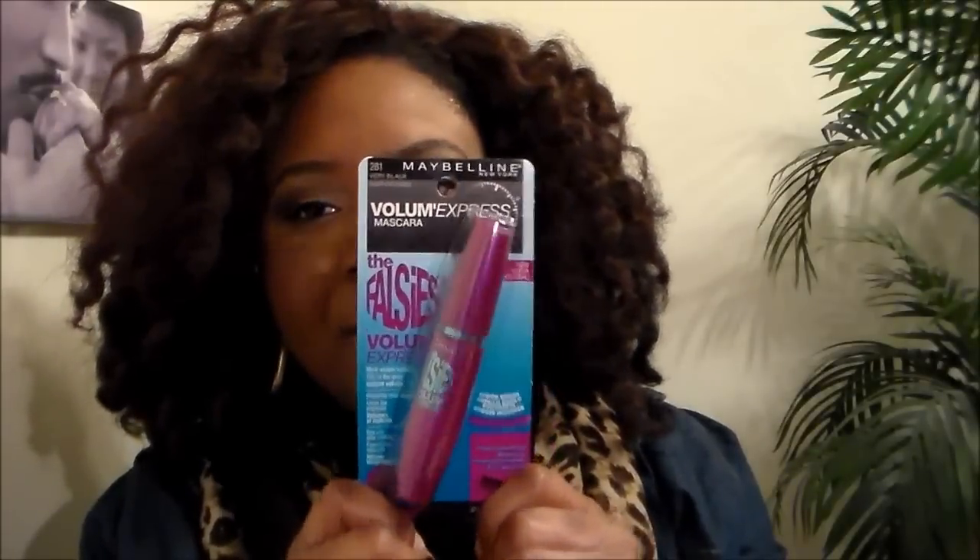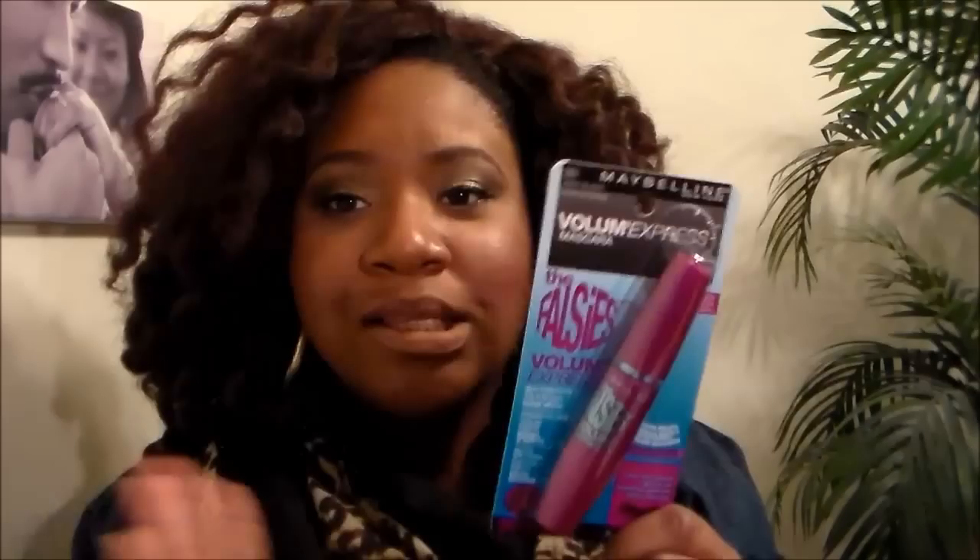The first thing from Target is the Maybelline Volume Express Falsies mascara in Very Black — very intense. I mainly picked this up to apply to my bottom lashes, because they are so small and it's hard to make them stand out. Since it's supposed to make your lashes look like falsies, I'm hoping it will work on my bottom lash. I haven't tried it yet but I'm very excited.